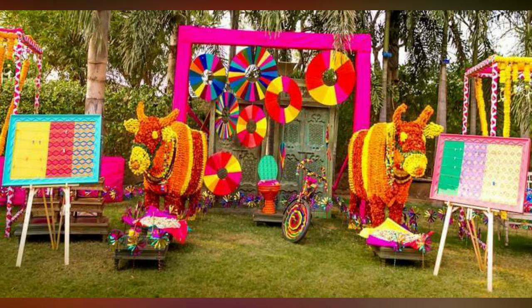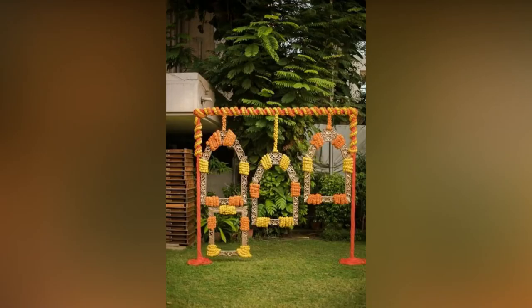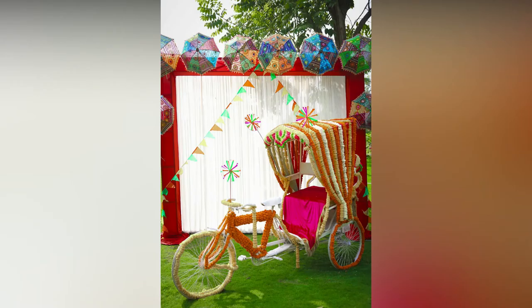Even a decorated spot at the wedding venue can act as a wedding photo booth for us. Even though the trend is not anything new, decorators are leaving no stone unturned to surprise us with something fresh and unique each time.